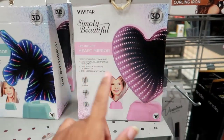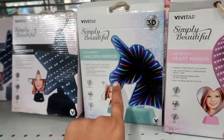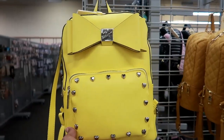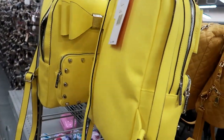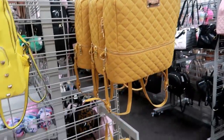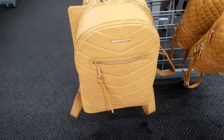Now they got some cute heart mirrors — this is an LED infinity heart magic 3D tunnel mirror for $4.99. They also have a unicorn and a star. This Betsy Johnson bag is super cute, loving the yellow and the hearts on it — $34.99. And here's a giant Steve Madden backpack for $39.99.